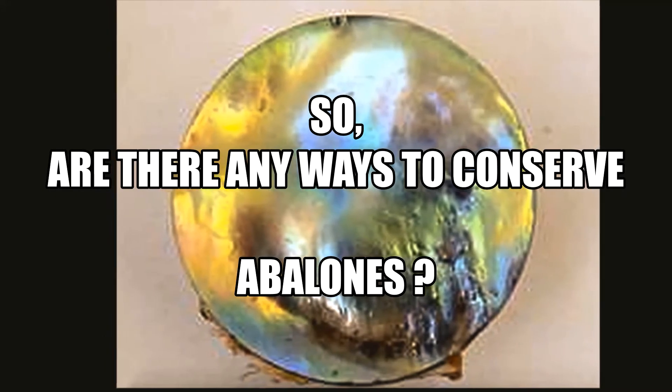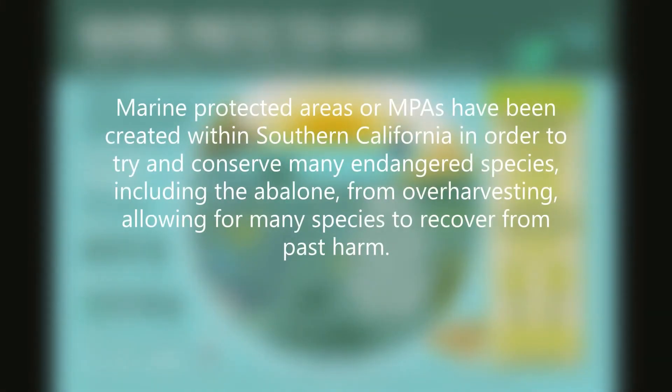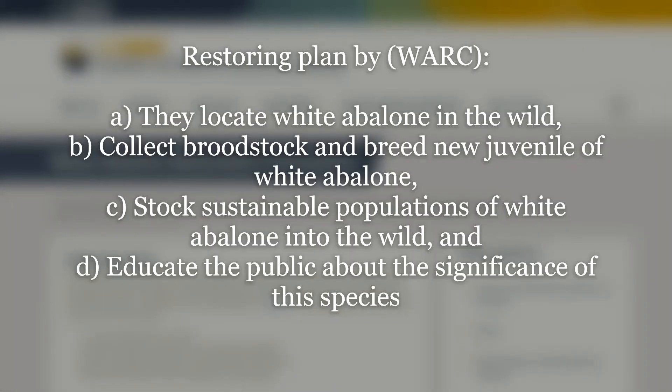Are there any ways to conserve abalones? Firstly, Marine Protected Areas, or MPAs, have been created within Southern California in order to conserve many endangered species, including abalones, from over-harvesting, and also allowing many species to recover from past harm. Secondly, restoring plants by WARC, or White Abalone Restoration Consortium, involves locating white abalones in the wild, collecting good stock, bringing new juveniles of white abalones, supporting sustainable populations into the wild, and educating the public about the significance of these species.